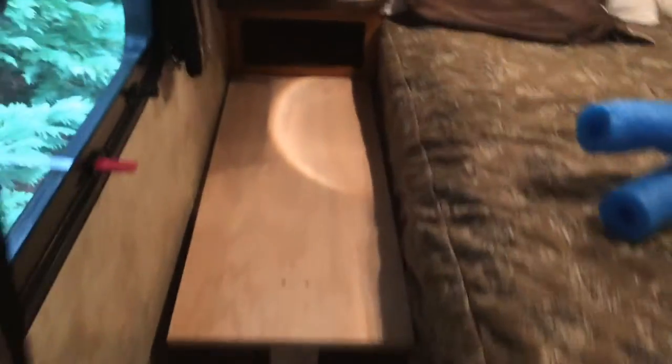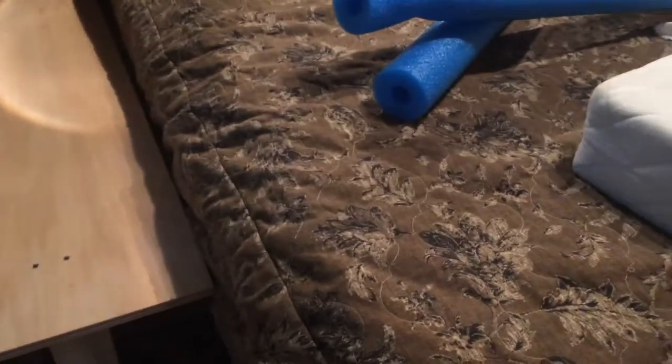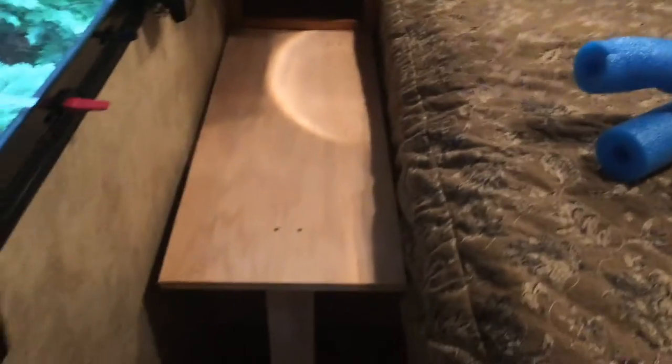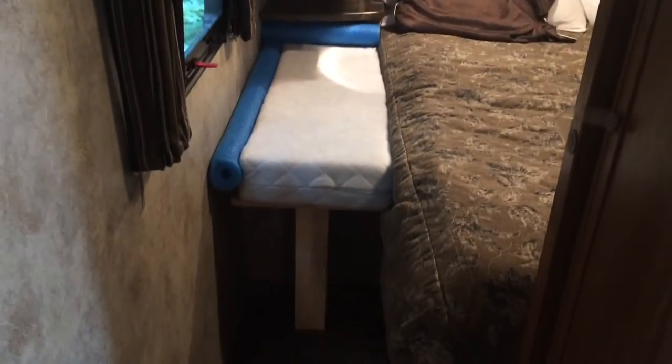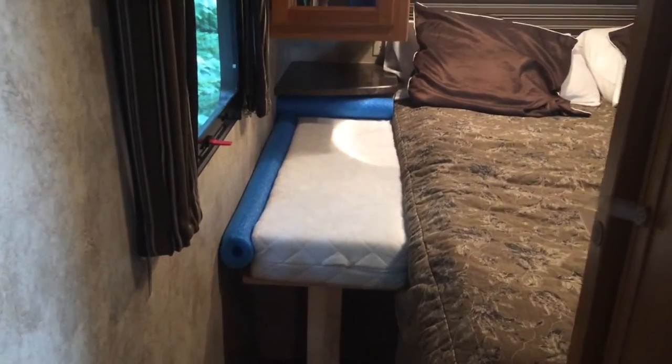Here is the platform he built — a piece of plywood with one leg underneath for stability. The mattress is 38 inches long by 15 inches wide, and the leg is 20 inches high, which lifts it up so the mattress is almost flush with the main mattress.